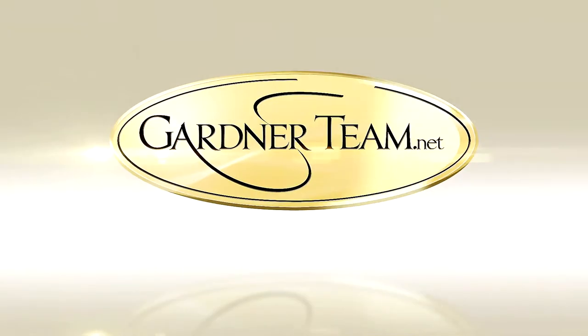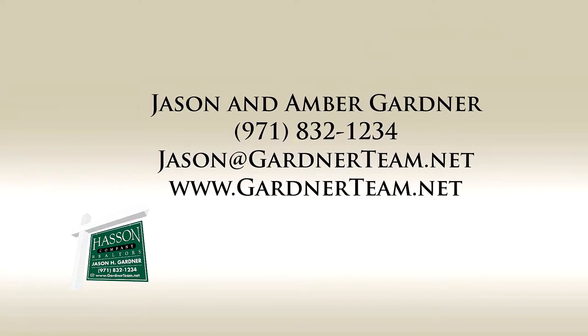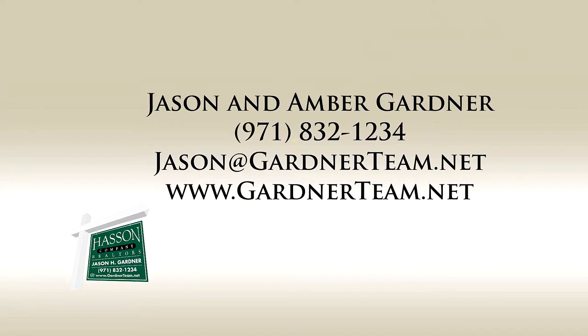To schedule your own private tour, please contact Jason and Amber Gardner at 971-832-1234, or visit them online at GardnerTeam.net.